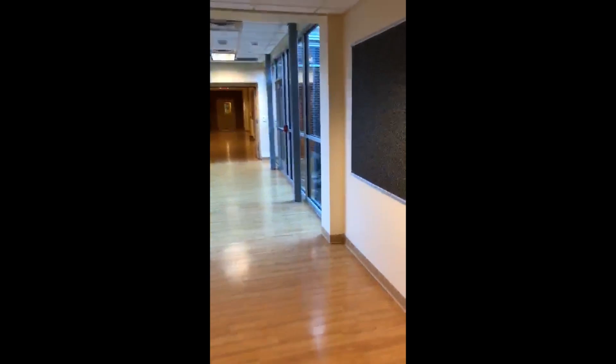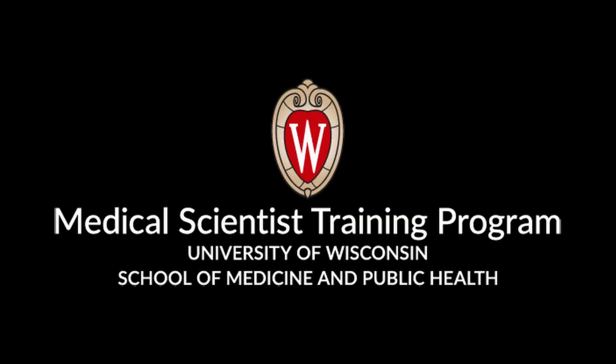That's a brief tour of the Wisconsin Psychiatry Department. Please feel free to contact me with further questions about labs, programs, and your science research at UW, and I'll be happy to answer them. Thank you.